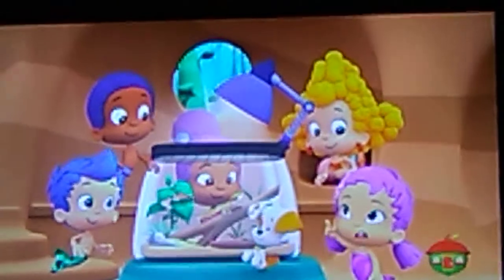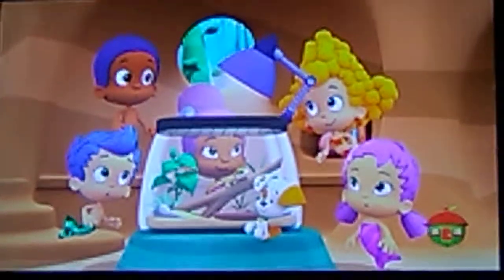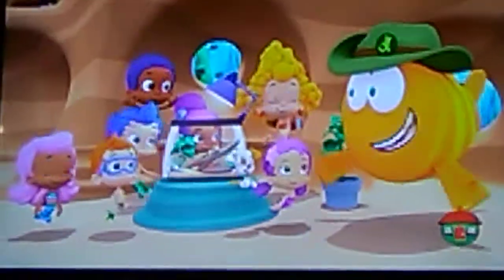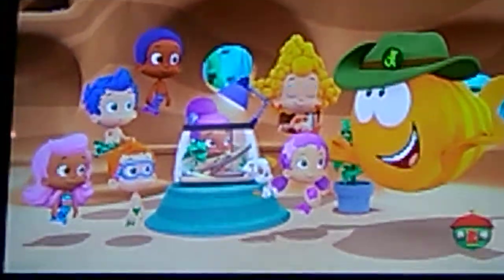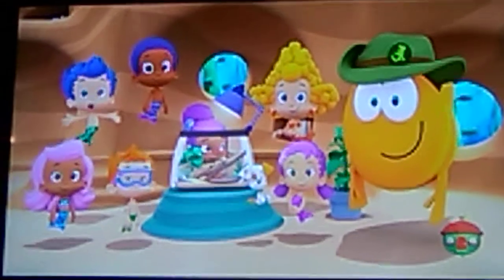Mr. Rupert, why does it have a light? Well, lizards are cold-blooded, which means they need to be under a light or out in the sun to keep themselves warm. Have you ever seen a lizard up close?